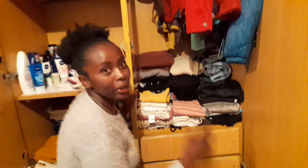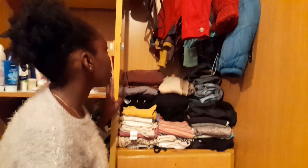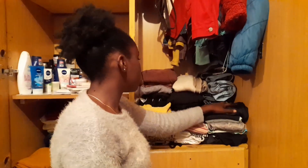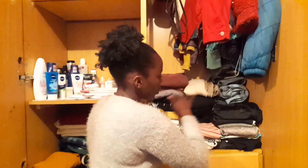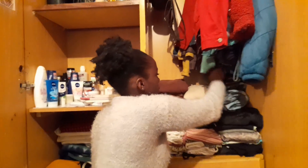Then we go down here. This is where I keep my cute clothes — the ones I wear when going out or mostly on Sundays. I have tried to kind of organize them. On the first side I've put my tops, and then on this other side, my trousers.